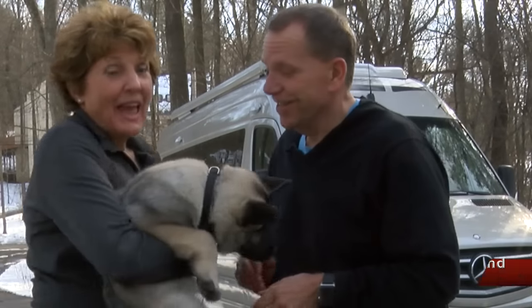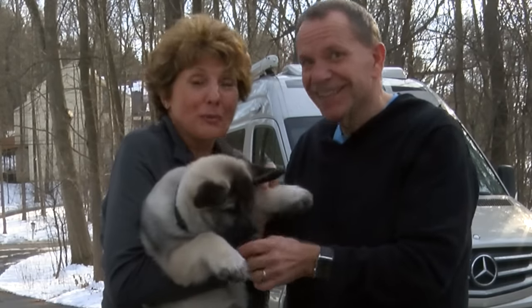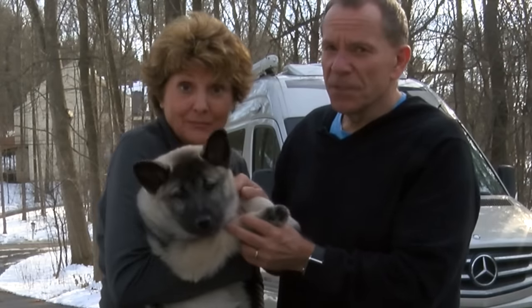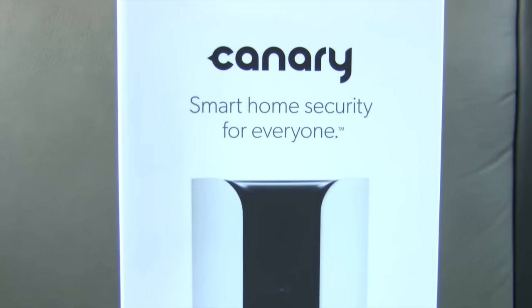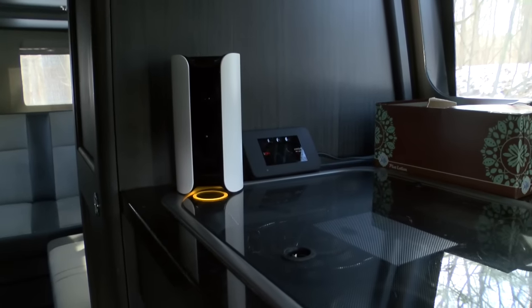Ever since we were robbed last summer, Jennifer and I have been looking for just the right security system for our RV. Now that we have a puppy named Bo Bo — say hi to everybody — his middle name is even more important, so we've ended up with the Canary security system for our Road Trek RV. It's a complete security system in one device.